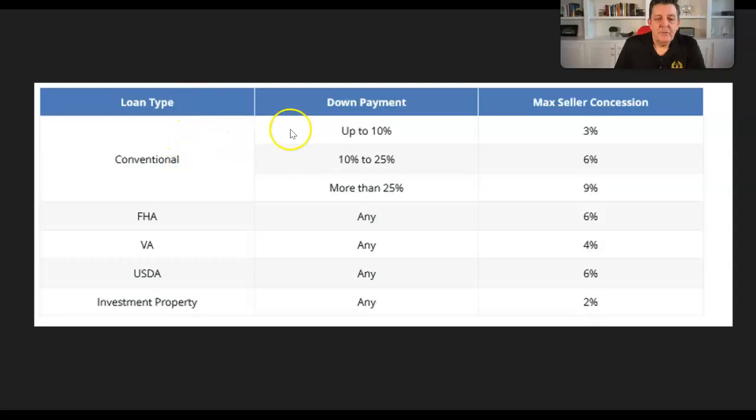Let me rehash and show you what level of closing costs are available for each loan type. For conventional loans, anywhere from three to ten percent down — three percent is the minimum for a first-time home buyer, everyone else is at least five — you get three percent seller concession plus title, since title is a negotiable item that is excluded from the three percent calculation.